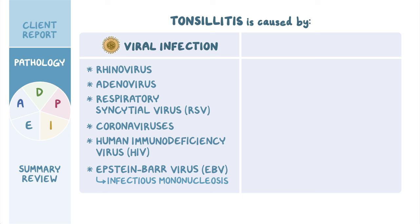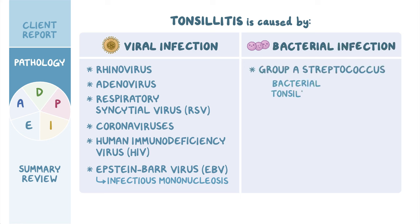On the flip side, one of the most common causes of tonsillitis is bacterial infection from group A streptococcus. This is why bacterial tonsillitis is commonly referred to as strep throat.